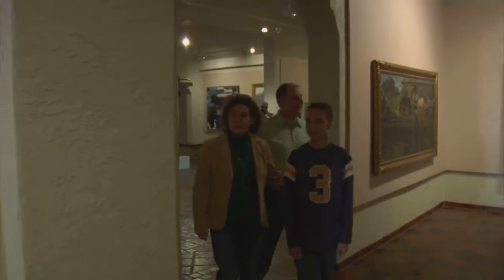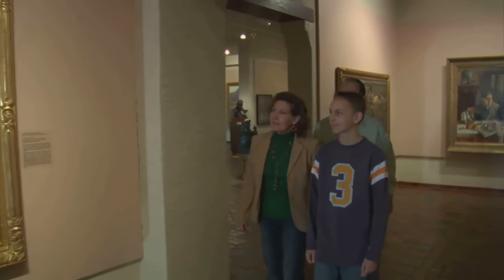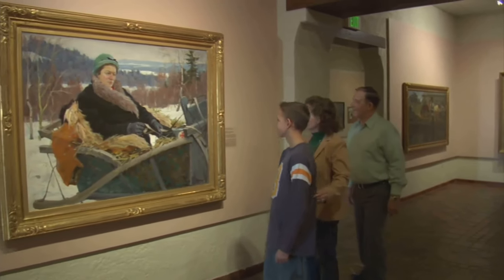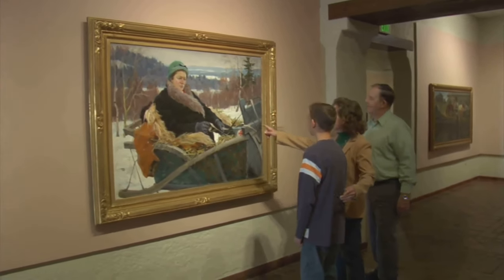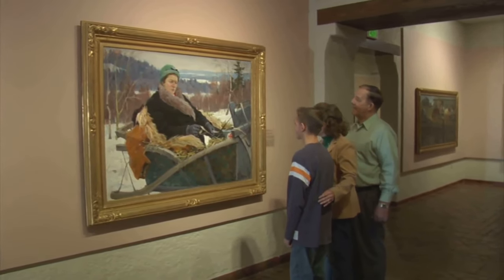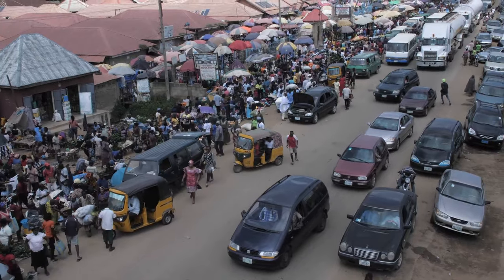So, whether you're a history buff, an art enthusiast, or simply curious about Ghana's heritage, the National Museum of Ghana is a must-visit. It's not just a museum; it's a journey through time, a celebration of culture, and a tribute to the spirit of a nation. The National Museum of Ghana — a window into the country's rich history and cultural heritage.